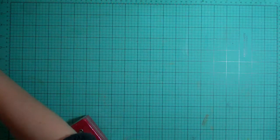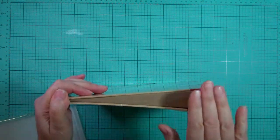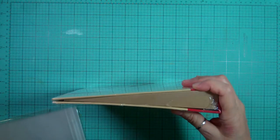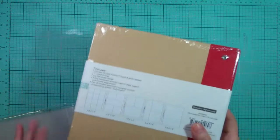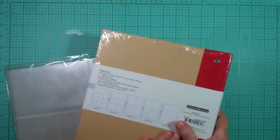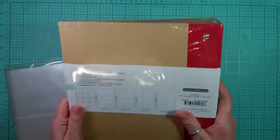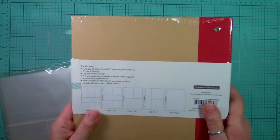Hi everyone, it's Nicole. I just went to the post office and picked up a couple of orders. This one is from October Afternoon and it is their December Daily. This is not the only product I'm going to use for my December daily, but this is the beginning of it. Once I get all my products, I'll do a December daily gathering and share everything, because some stuff I'm pulling from my own stash too.